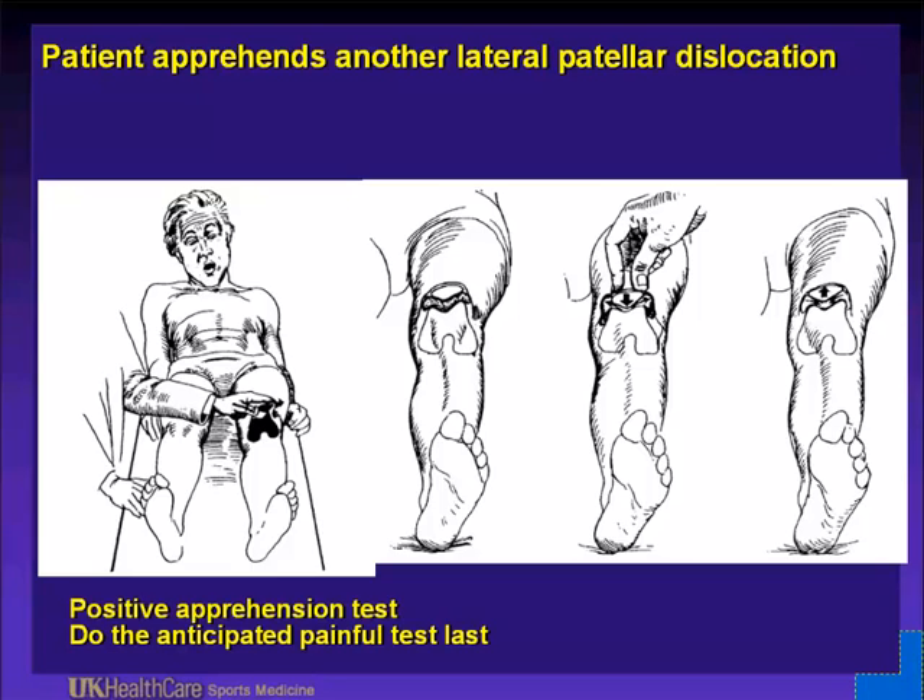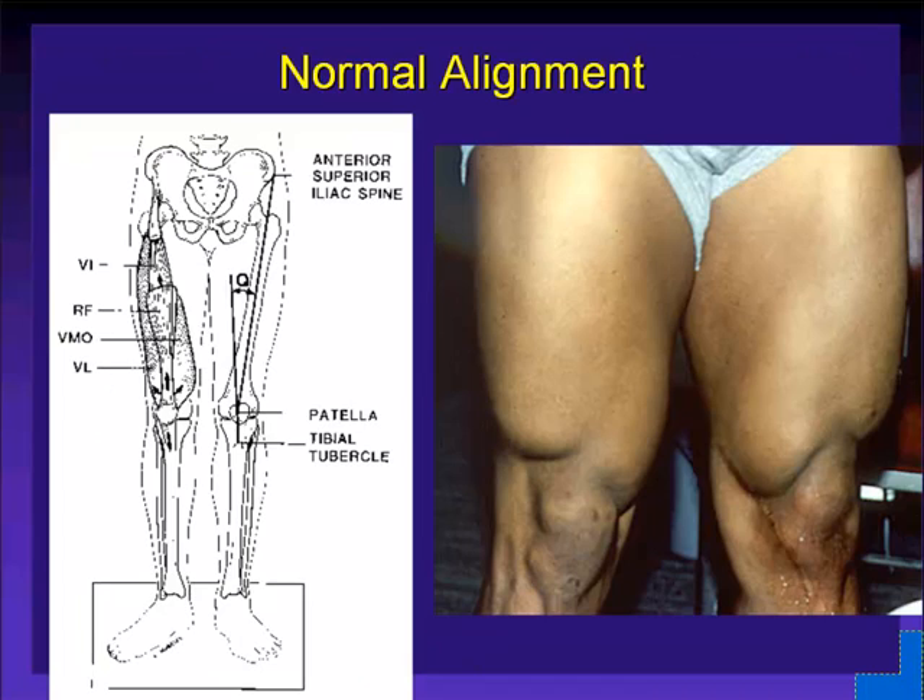In someone you feel has torn their anterior cruciate ligament, oftentimes the leg is in external rotation, a bit flexed at the knee. If you put your leg under their leg — I usually externally rotate my hip and put my knee under their leg — and do a Lachman test first, you can make that diagnosis very consistently prior to getting them upset with their hamstrings. This individual has normal alignment.